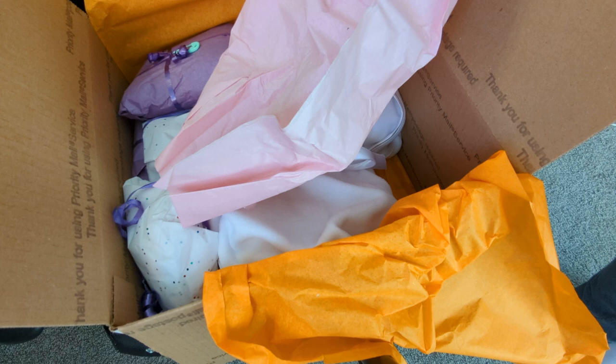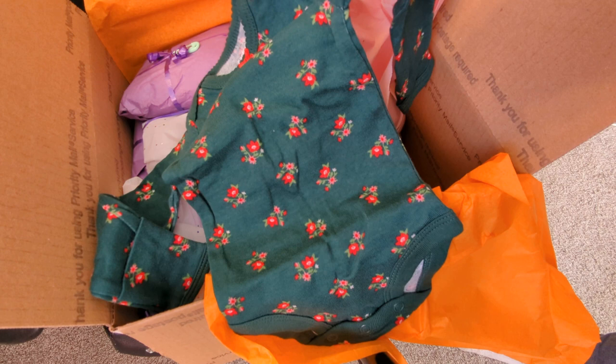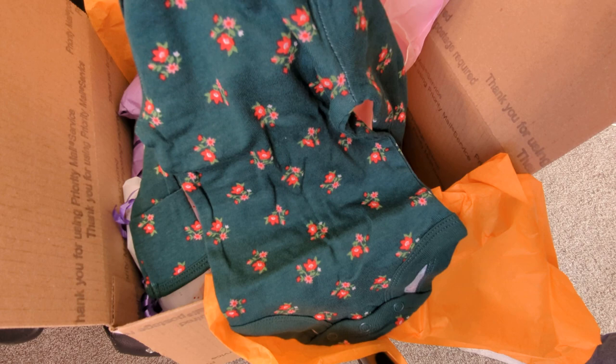Let me just kind of glance in here. Oh my goodness, this is so cute. Look at this onesie. It is a long-sleeved onesie. It is a dark, rich, beautiful green with little red and white and pink flowers all over it, kind of like in a scattered pattern. Isn't that beautiful? Oh my goodness, that is really sweet. I have not seen that before.